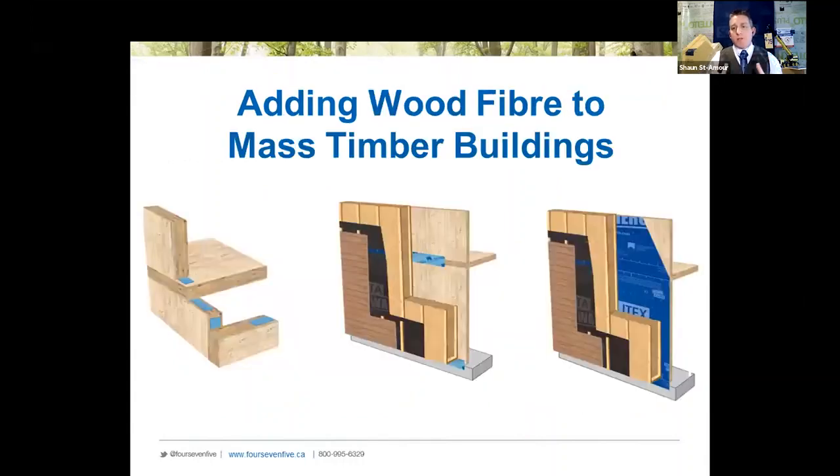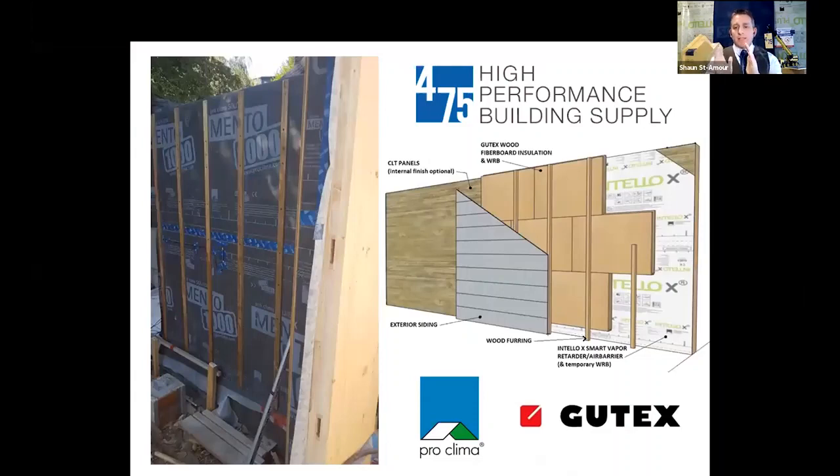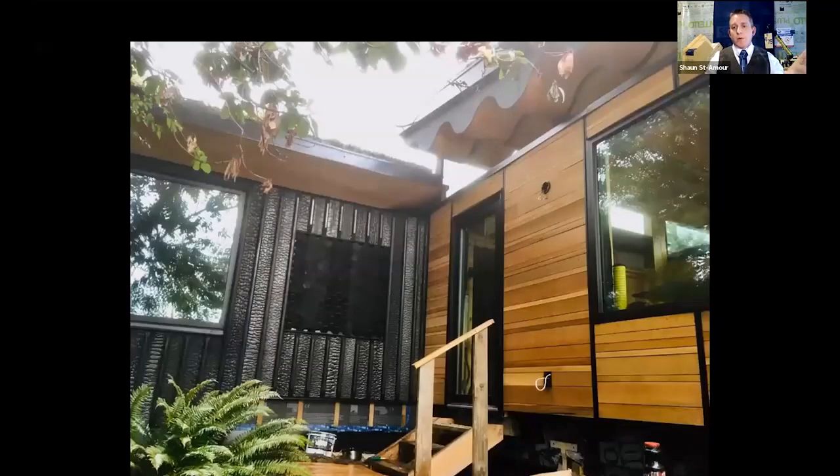I want to focus on some niche markets where wood fiber really performs well — particularly when attached to mass timber buildings. The first project is in Gibsons, BC. Mark was involved in the entire project: he created a CLT panel, added a vapor control layer, and put on the Gutex. On the west coast I prefer a belts-and-suspenders approach — adding another layer of defense before the rain screen and cladding. He chose a burnt cedar product on one side and reclaimed Douglas fir on the other. This entire wall is wood, performing well because of the rain screen approach, the right membranes, and the ability to dry in both directions.